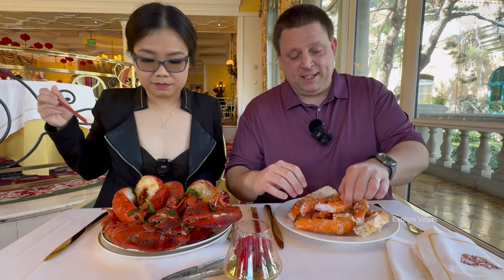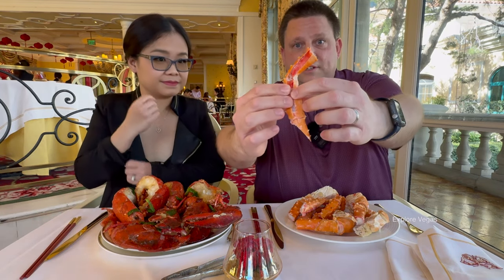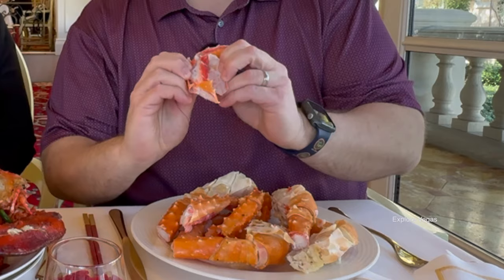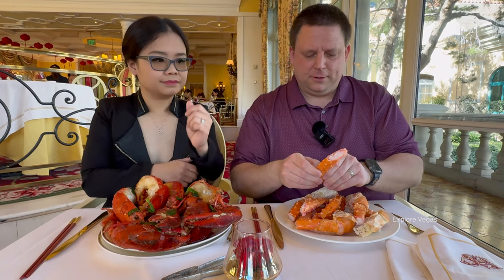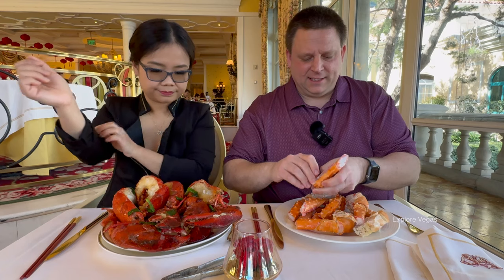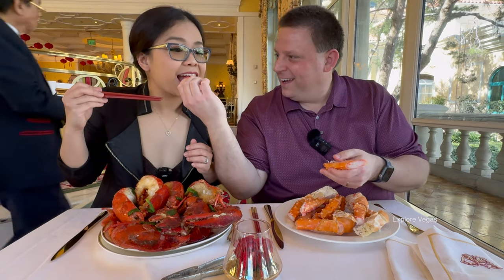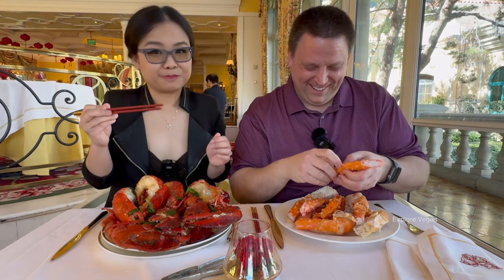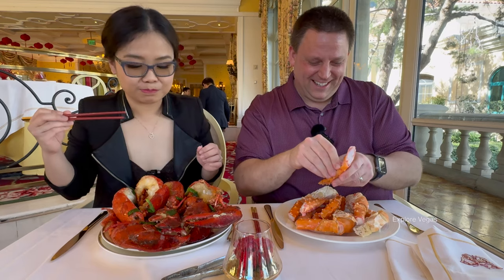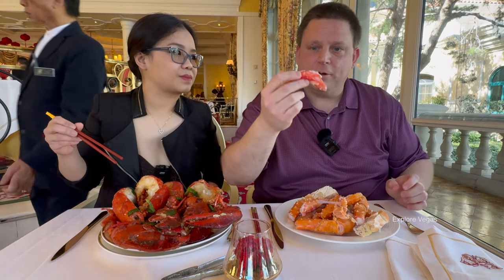My hands are just going to get dirty — that's just the way it is. They pre-crack it for you, so literally I'm just opening this thing up, peeling out the king crab meat. What can be more exciting? Just like chunks of king crab. Thick piece of king crab.